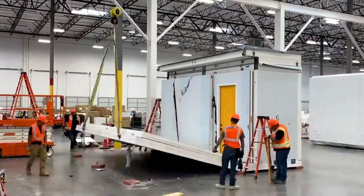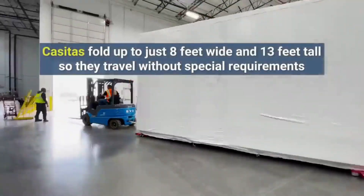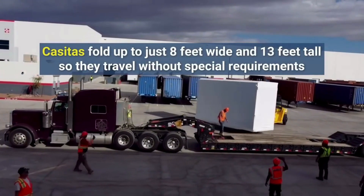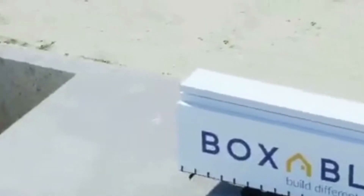The Boxable folds down to 8 by 20 feet for problem-free transport and can be unpacked in an hour, which means that you can already have a concrete basement built that's at least twice the size of the Boxable and have your Boxable placed in the basement.